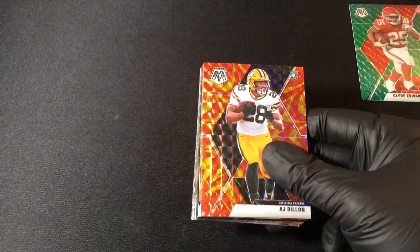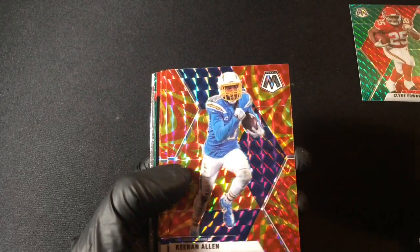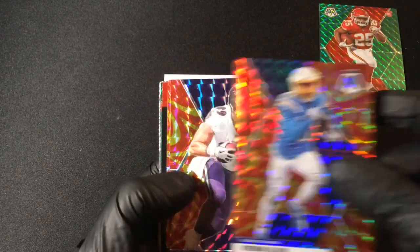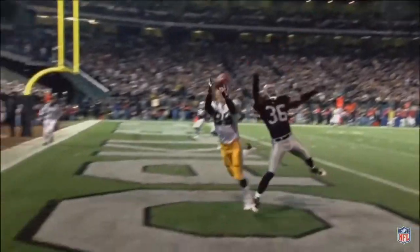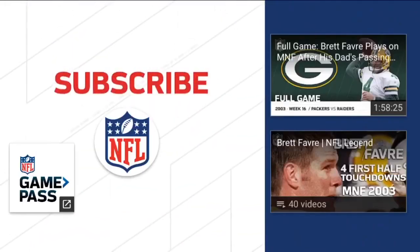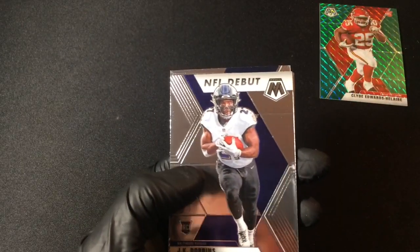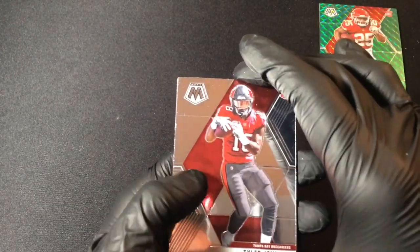Next up, reactive gold parallels — here we go. AJ Dillon rookie card for the Green Bay Packers. Wow, it looks really good against the Packer colors there. Keenan Allen, great wide receiver for the Los Angeles Chargers. Mark Andrews for the Baltimore Ravens. Michael Irvin, Hall of Famer. Green Bay — on the Packers green mosaic of Nick Chubb, Cleveland Browns. NFL debut JK Dobbins — that's a nice one for the Baltimore Ravens. Tyler Johnson rookie card for the Tampa Bay Buccaneers.